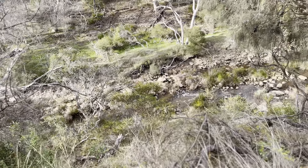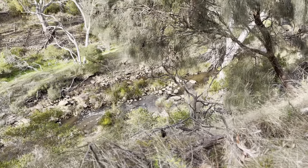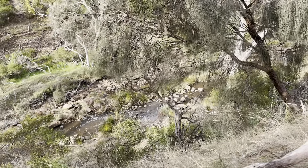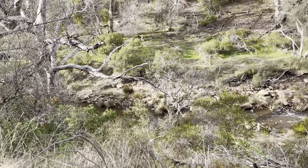Wow, check out all the rocks down there in the creek beds. We'll definitely have to bring the panning gear next time and have a little pan for some gold, because you never know — it could be right down there.